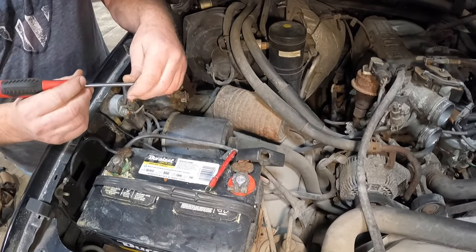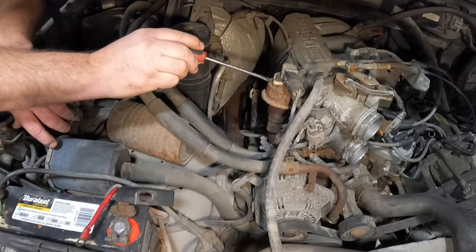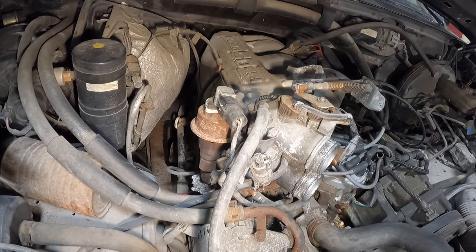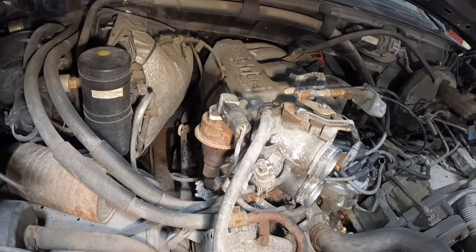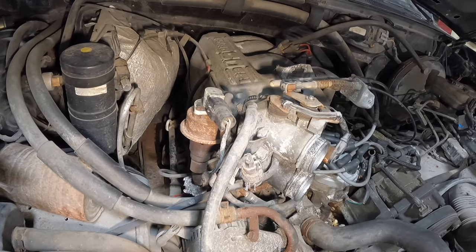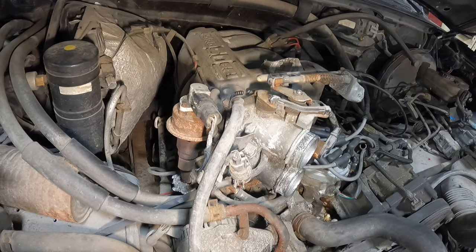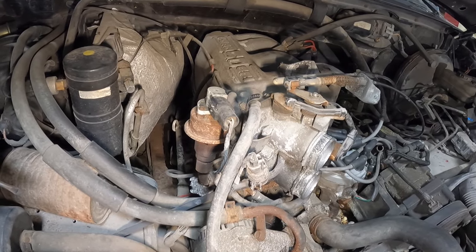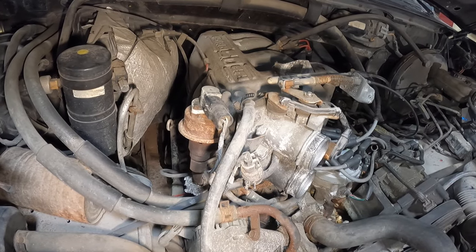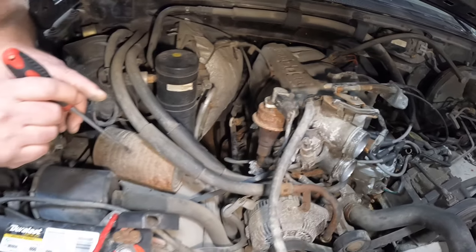Just like EGR valve elimination — a properly operating EGR valve will only operate during part throttle cruising, which at that point really doesn't hurt your performance. At wide open throttle the EGR valve does not function, so it's not going to hurt your performance. Therefore there's really no need to eliminate it if it's working properly. And if it's not working properly, it really should be diagnosed and repaired because eliminating the EGR valve isn't going to give you any major improvements.